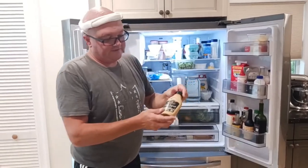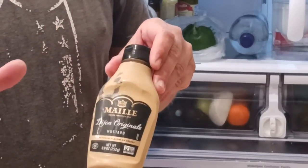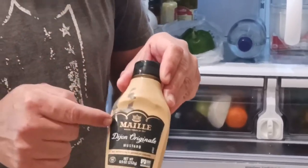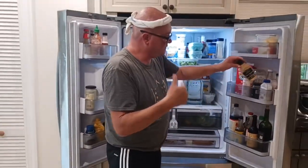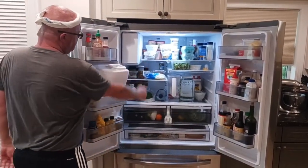Oh, this is my favorite mustard — Maille from Paris. Way better than Grey Poupon. This is what you want to buy: smooth, not too hot. Eggs, barbecue. Awesome kimchi.